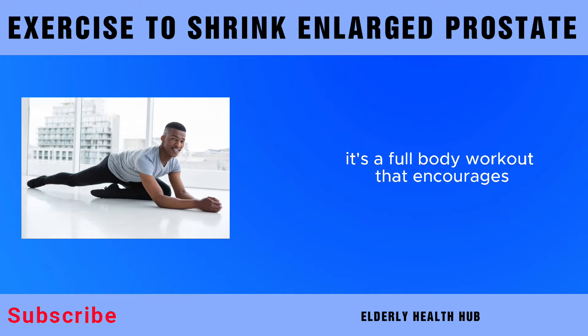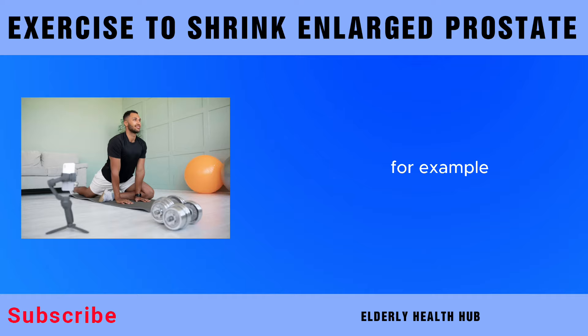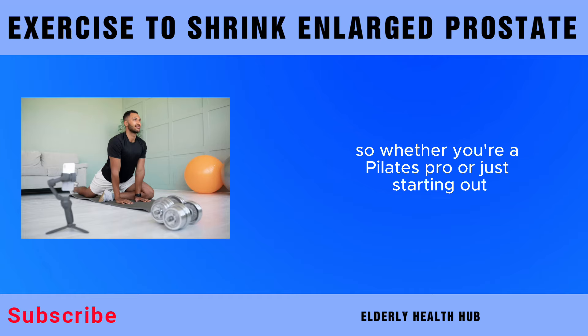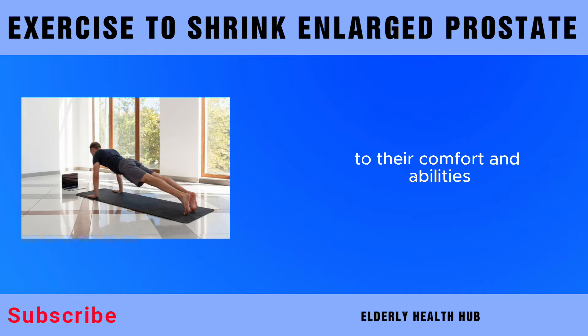Pilates is not just about the core — it's a full-body workout that encourages overall strength and flexibility. This holistic approach is beneficial for individuals with an enlarged prostate as it supports general physical well-being. Improved posture and body awareness, which are common outcomes of Pilates practice, can contribute to reduced discomfort and enhanced prostate health. Whether you're a Pilates pro or just starting out, the exercises can be adapted to suit various fitness levels, done on a mat or using specialized equipment, making Pilates accessible for those dealing with an enlarged prostate.